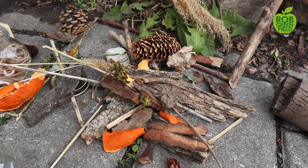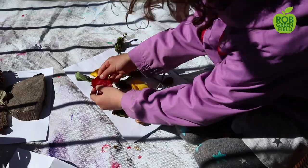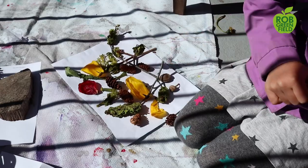Another challenging area for us as low waste parents was crafting and art supplies. Kids need to create — it's essential for their development — but when you're using things like pom-poms and glitter it creates a lot of waste. So we turn to nature for our art supplies; we use things like pine cones and flower petals, we make our art projects with that, and then we can return them back to nature.